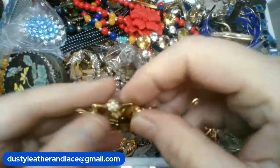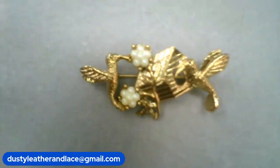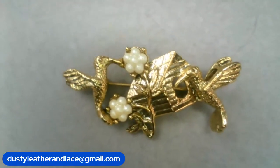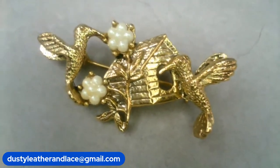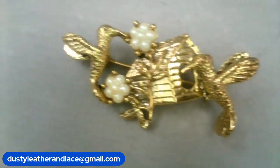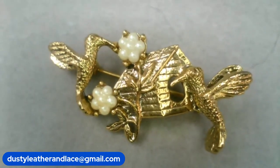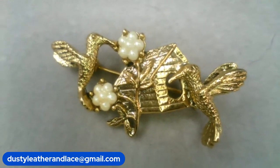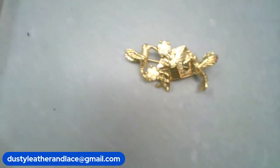First item: a little brooch — it's a 1928 brooch, it's got two little birds and a birdhouse and then faux pearl-looking flowers. This is going to be $6. We'll say 'hummingbirds' — hummingbird brooch, $6 for that item.